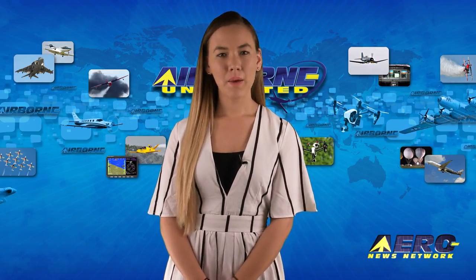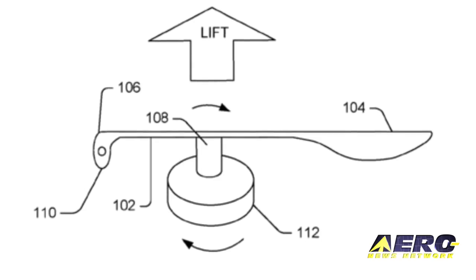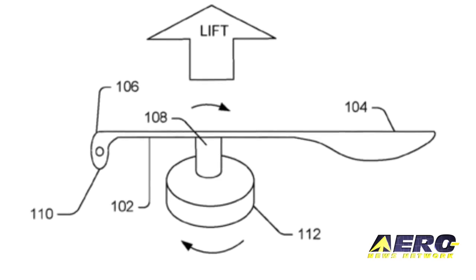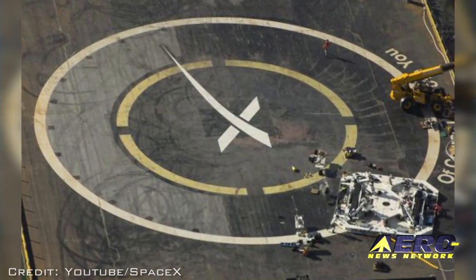Coming up on today's episode of Airborne Unlimited: massive Continental Motors overhaul, single-blade drone rotor patented by Amazon, and photos reveal new equipment on SpaceX drone ship.